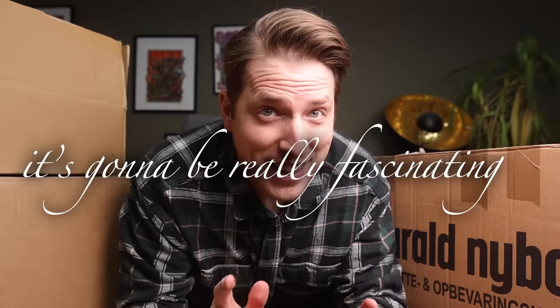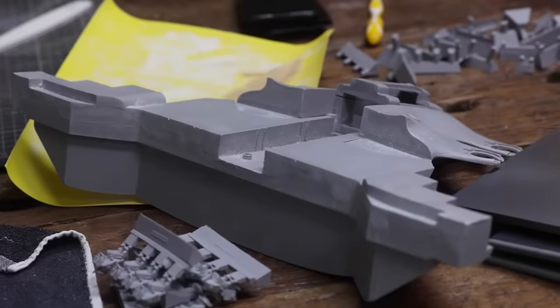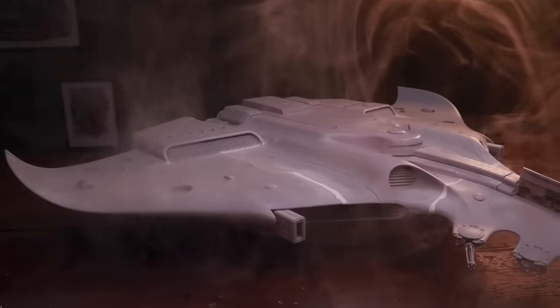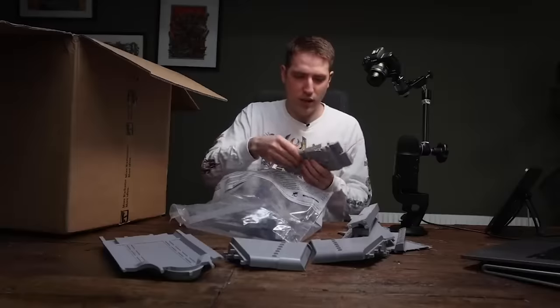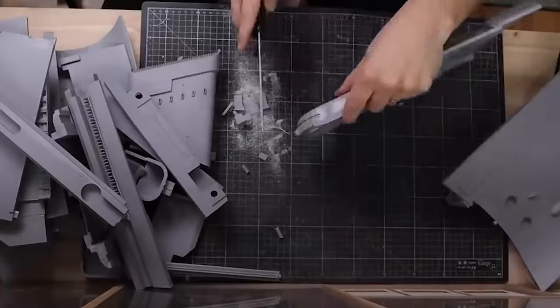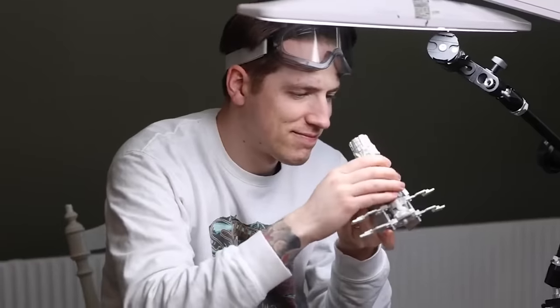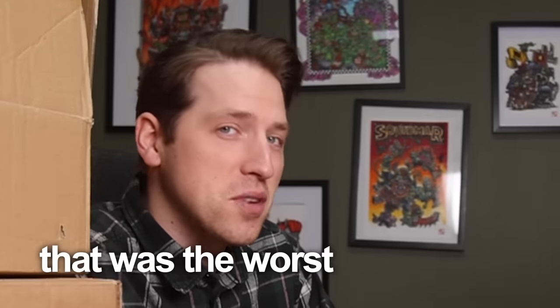Today we're going to unbox these to see what's in here. It's going to be really fascinating because we've already unboxed the biggest Warhammer model in the world — the Tau Manta — which was so poorly cast that we had to cut up the miniature with real saws just to fit the parts together. We also built the Thunderhawk, the most expensive miniature sold in the 90s, and that was the worst experience.